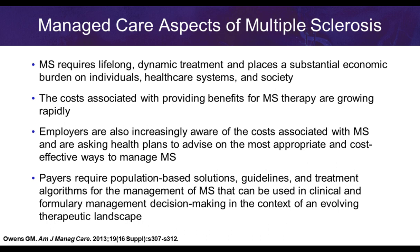MS is a disease state requiring lifelong and dynamic treatment, placing substantial burden on individuals and society. Costs are escalating rapidly, and payers will require population-based solutions. We need guidelines and treatment algorithms for best managing multiple sclerosis, and we need to incorporate those into the decision-making process as we establish our formularies.